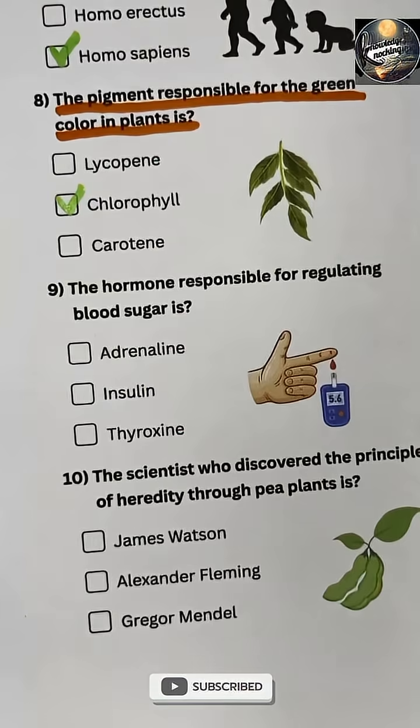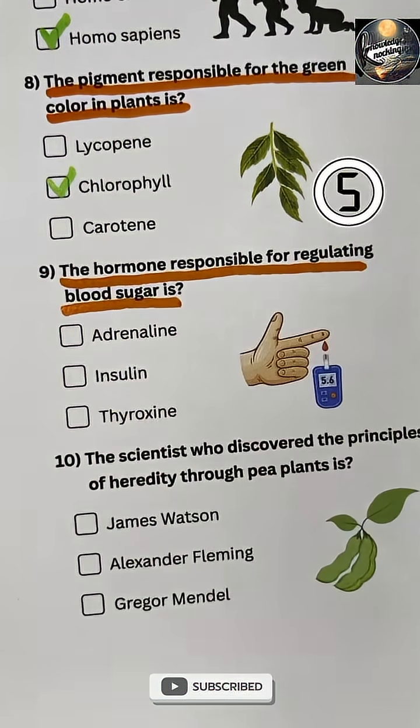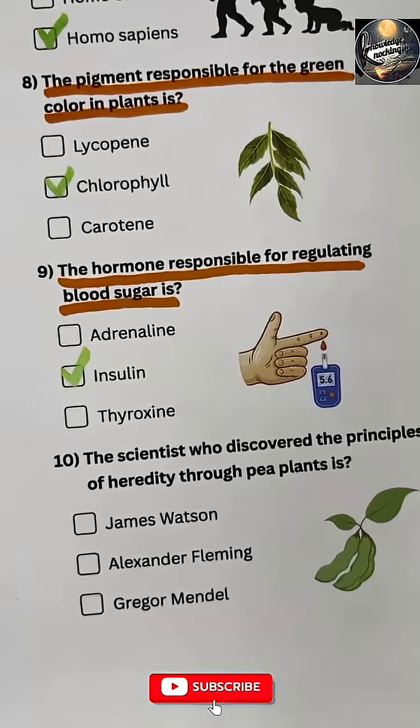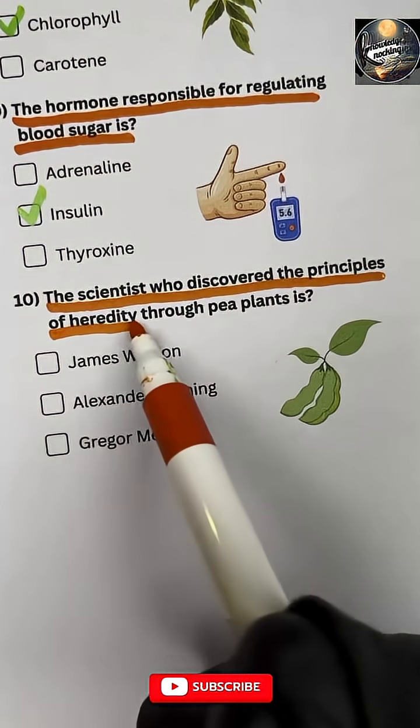Question 8: The pigment responsible for the green color in plants is chlorophyll. Question 9: The hormone responsible for regulating blood sugar is insulin.